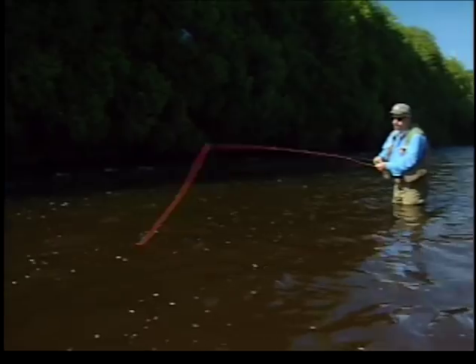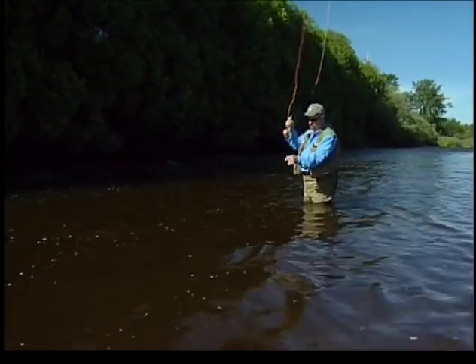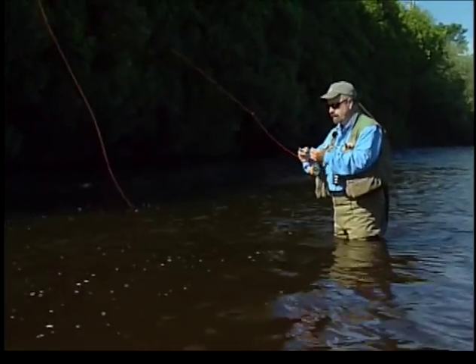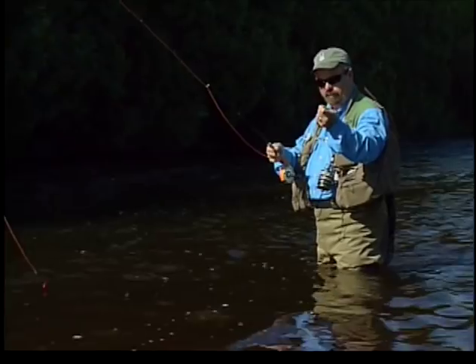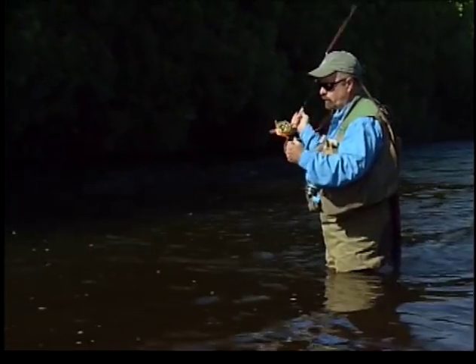He let go. Let's check my fly and make sure. That was a good, nice fight. Double check my hook. And my line — make sure I'm not frayed. Everything seems to be good. Let's try that again.